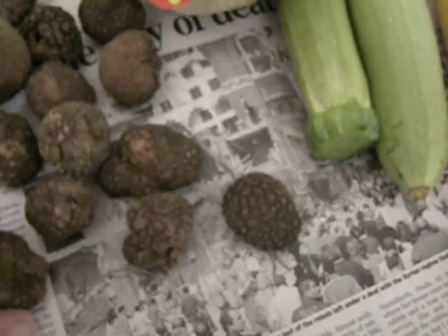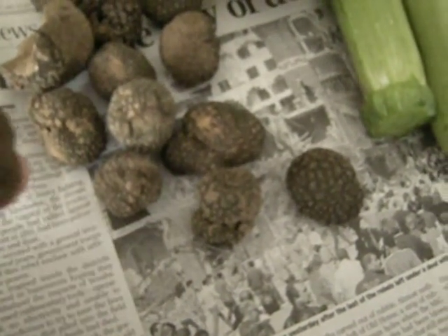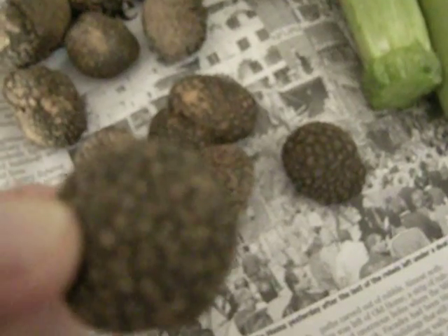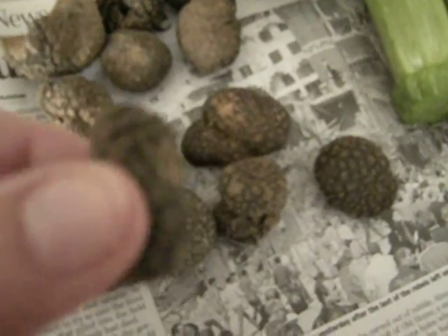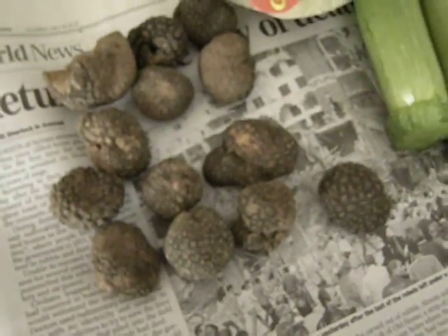These are truffles. This is our first time with truffles — the precious truffles of France. These are summer ones. The guy was explaining there's a difference between them in seasons, and we took some little ones and he was explaining how to clean them and get them to the right size.